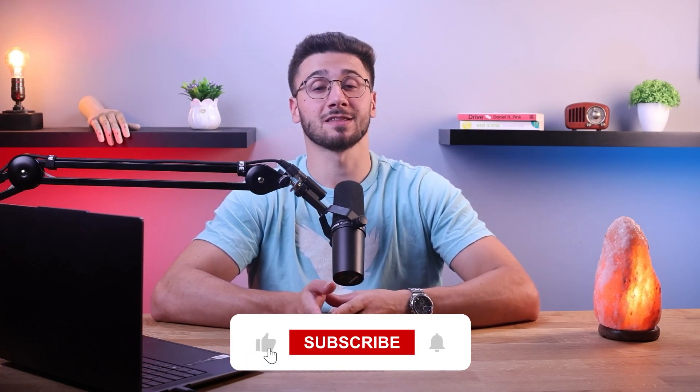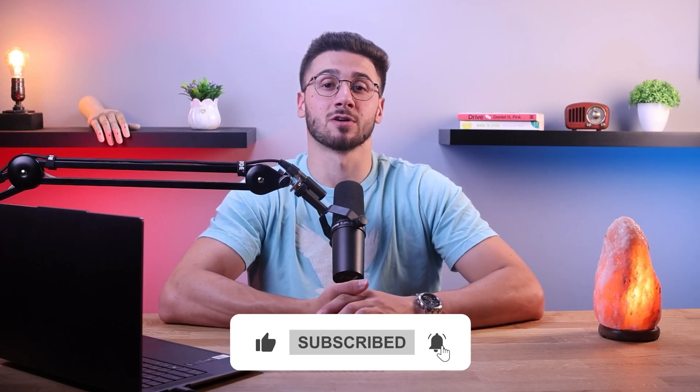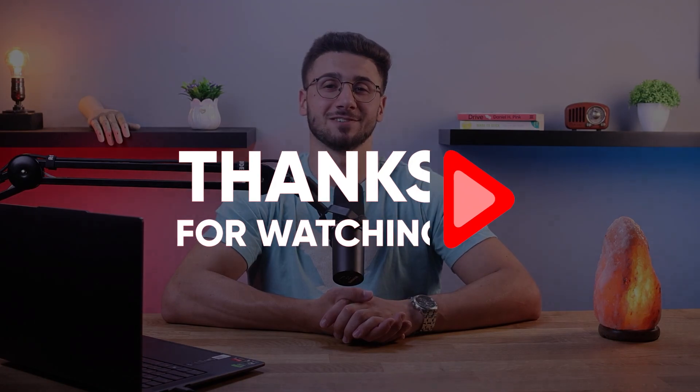If you gained something useful from this tutorial, don't forget to like this video and subscribe to the channel for more valuable content. If you have any questions or comments, leave them in the comment section down below. Thanks for watching and I'll see you in the next one.